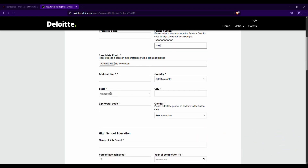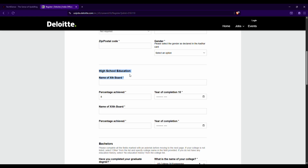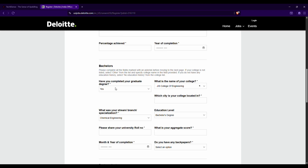Upload your candidate photo — make sure it has a plain background and is passport size. Then enter your address, state, country, city, and postal code. Under high school education, enter your 10th board name, percentage, and year of completion. Do not include the percentage sign — enter numbers only. Select the date from the calendar in month and year format. Similarly enter your class 12th details.